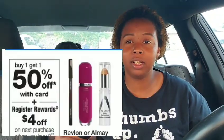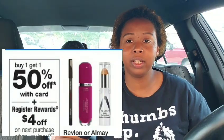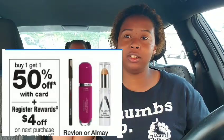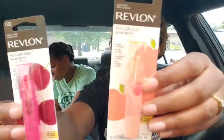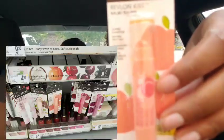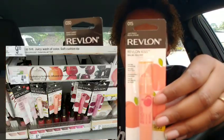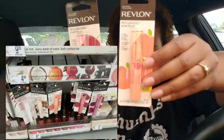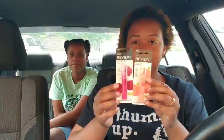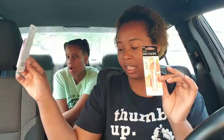Next transaction was on Revlon, which is also buy one get one half off this week, and you get a $4.00 register reward — 4,000 points back. I got two of the Revlon Kiss Bomb, which is the one I chose. I actually want to try these out. They're $4.99 each, so $4.99 and $2.49, which combined makes $7.48.